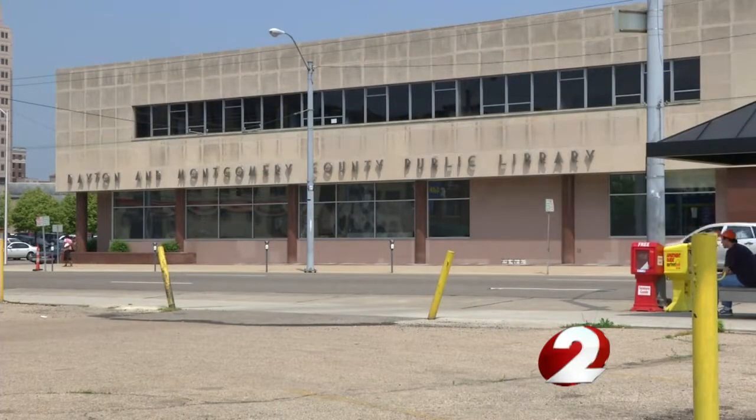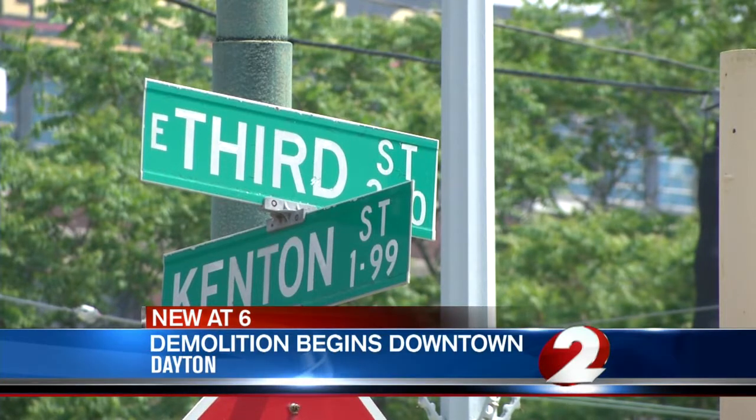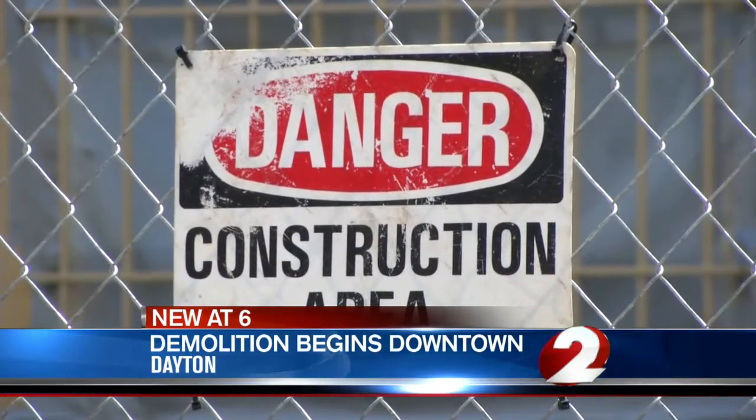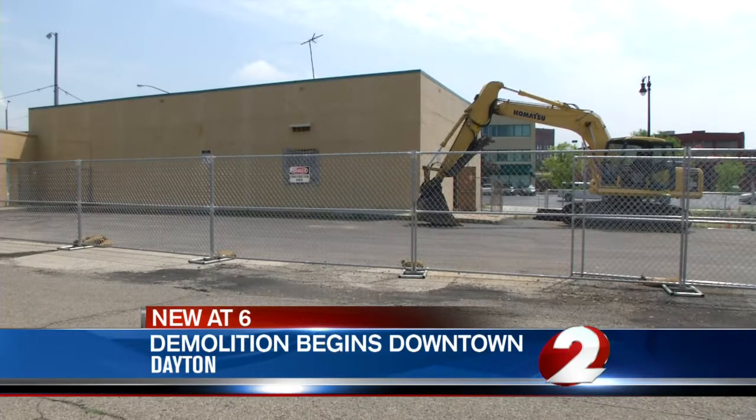Be on the lookout for a demolition crew in downtown Dayton. The Webster Station building at the corner of 3rd Street and Patterson is being torn down. The space will make way for a Dayton Metro Library expansion. The main branch will be adding an operations center, public parking, and a park as well.